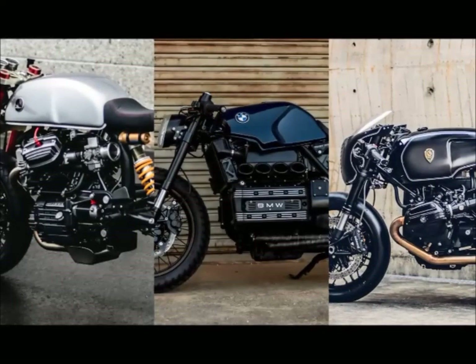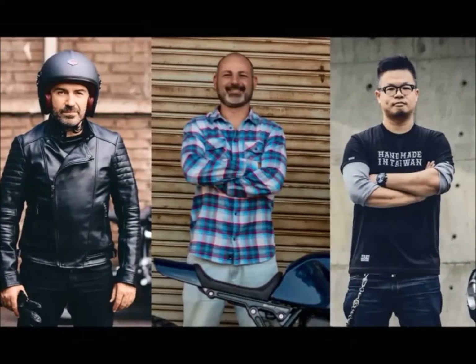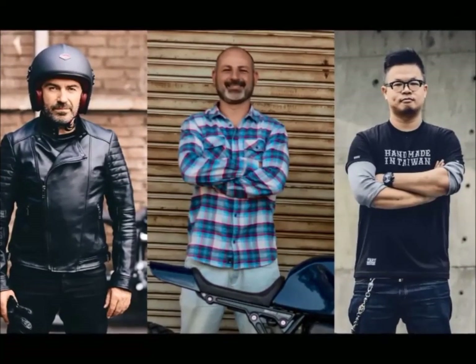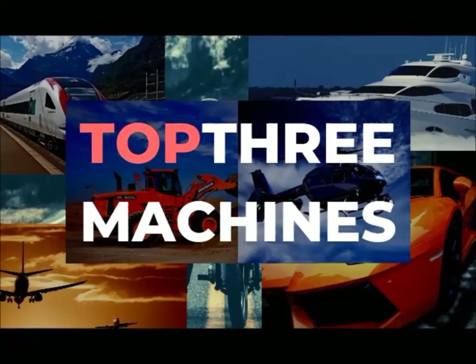Every custom motorcycle owner dreams of having a cafe racer, and today we will show the perfect ones — the creatures and the creators — here in the top three machines.